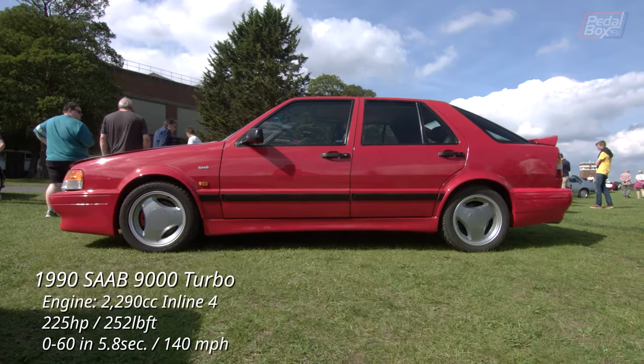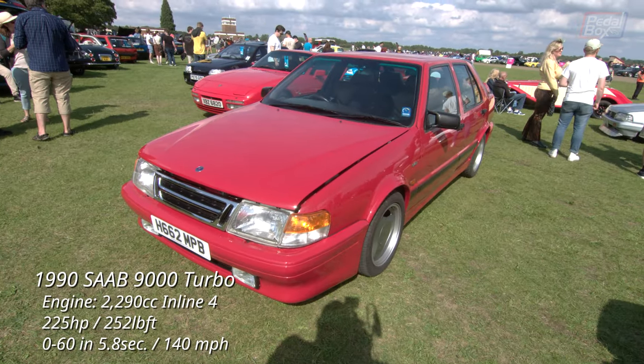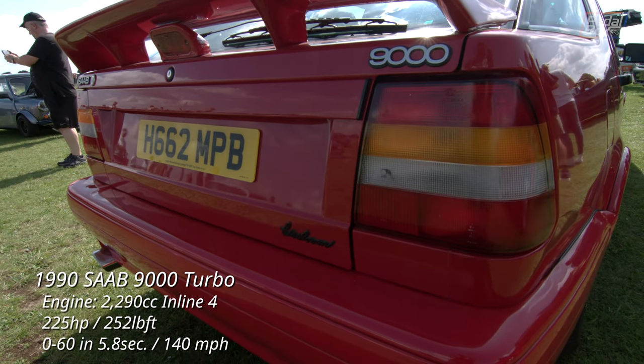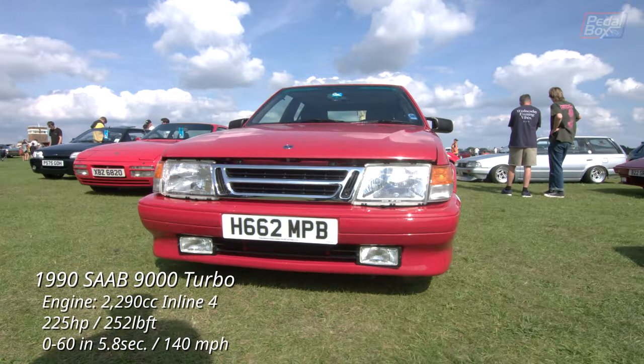And here's something of a rarity — a car that looks good on three-spoke wheels. Saabs always seem to have a knack for pulling off the look. I'm not sure how; I can't put my finger on exactly why they work so well on the 900 and 9000, but they really do.